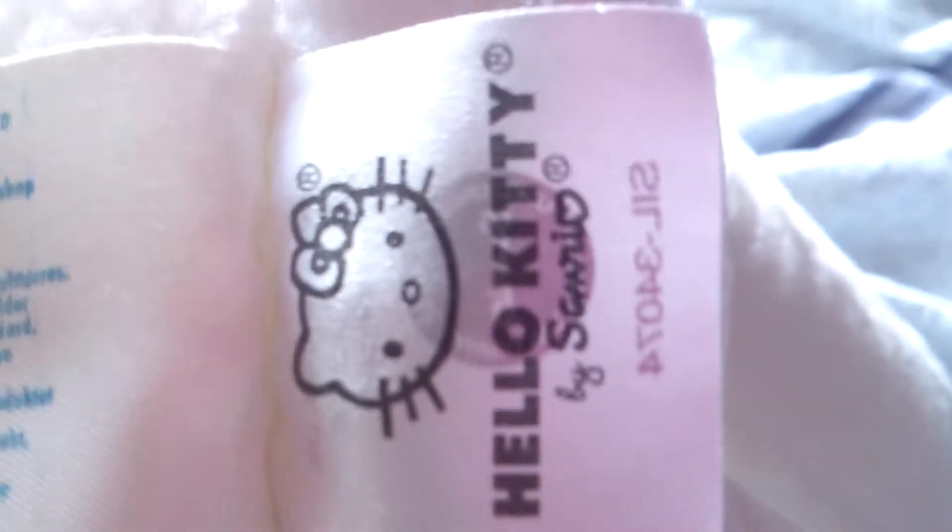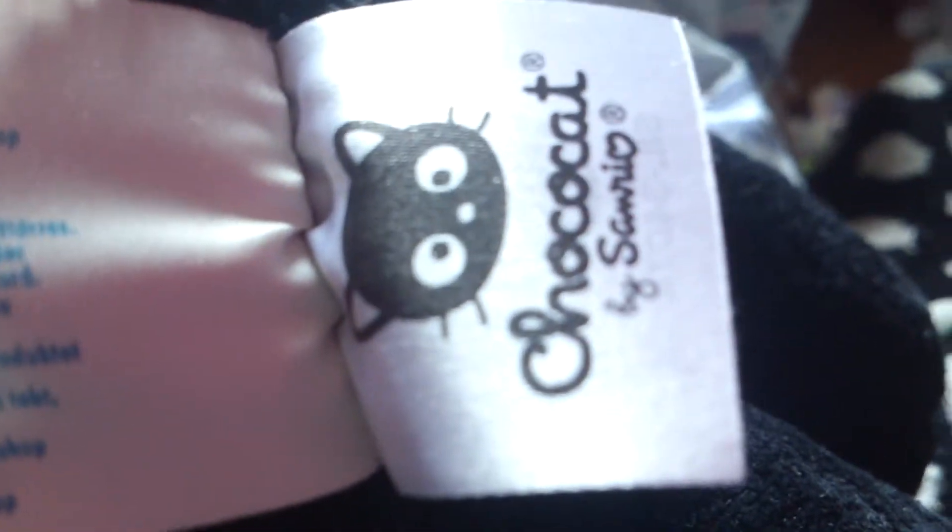And I have this Build-A-Bear of Hello Kitty — they all have Serino, I forgot that. And the last of my Build-A-Bears, Hello Kitty. I think his name is Coco or something — yeah, Choco Cat. And he's pretty cute, he's a black cat.